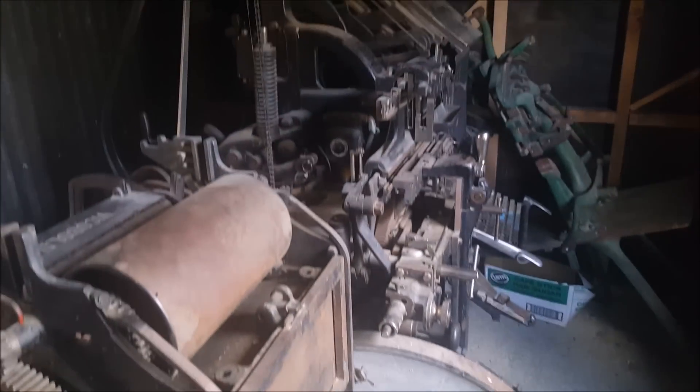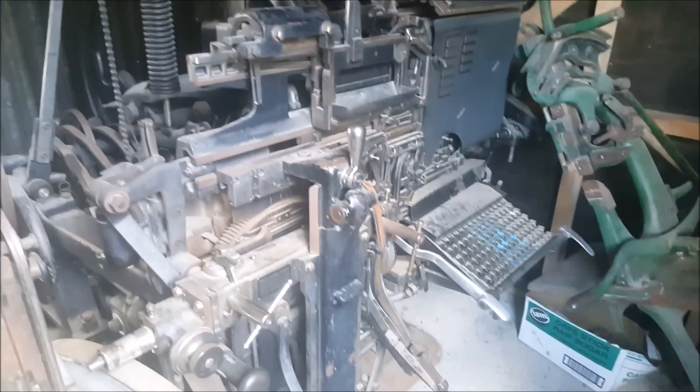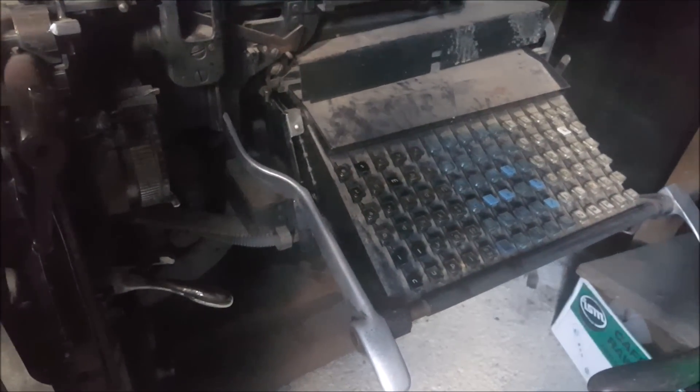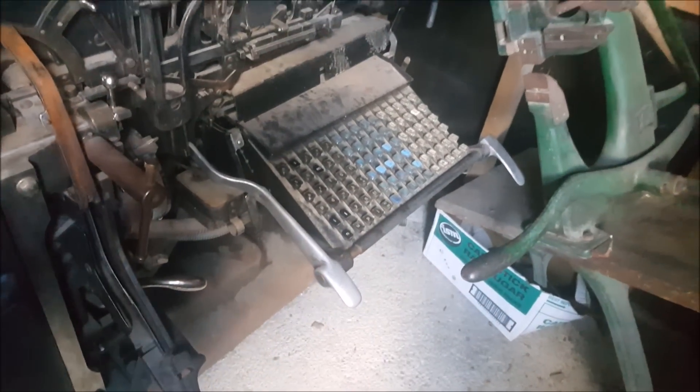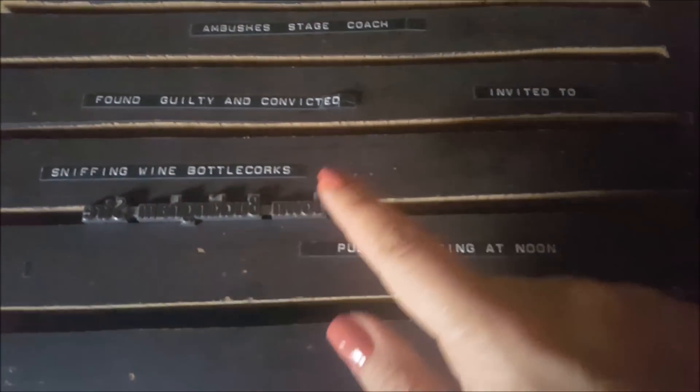Смотрите, машинка крутая. Такие вот станки — вот этот прям такой громадный. Они даже как-то здесь с буковками находятся. Это, наверное, уже какой-то более крутой — типа клавиатура, да, печатать можно. А вообще смотрите, как они раньше изготавливали газеты и брошюры. Вот так вот вручную словечки, буковки собирались, и потом с чернилами вот так вот отпечатывали. Прикиньте, сколько времени занимало это всё дело. Жесть.